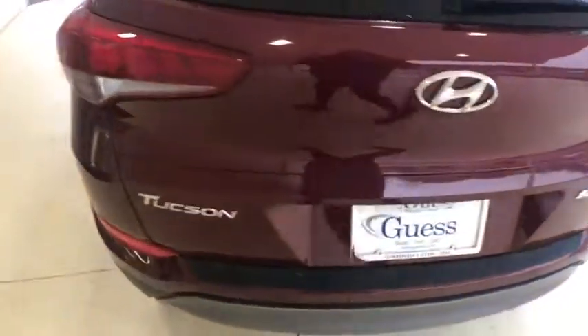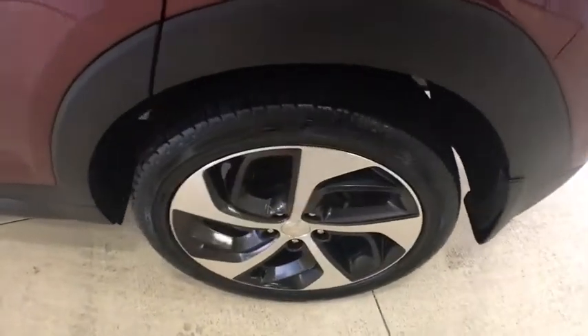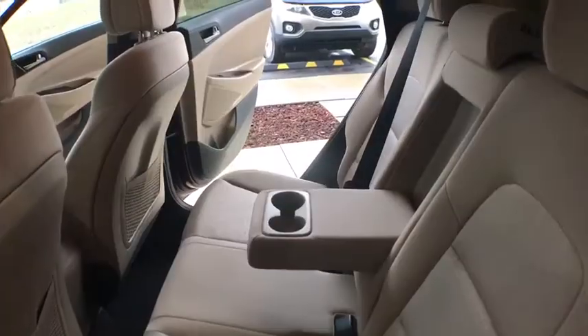Power windows, rear window defroster, carpeted floor mats, cargo cover, overhead console, panic alarm. This vehicle offers reliability and good looks at a great price. So come in and take a test drive today.